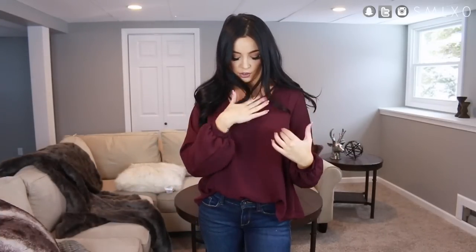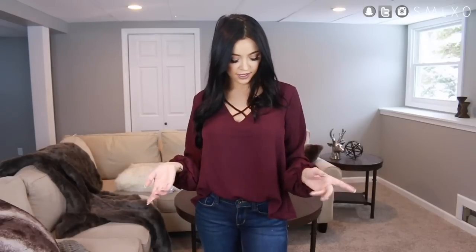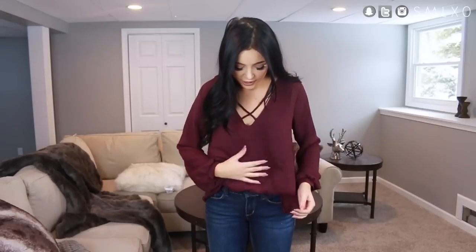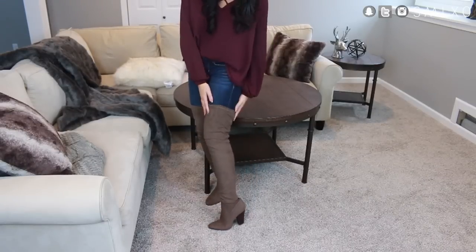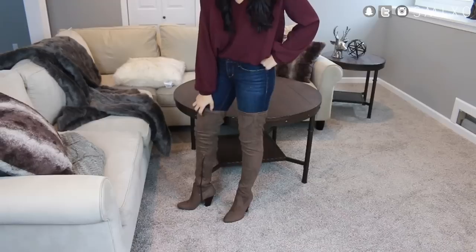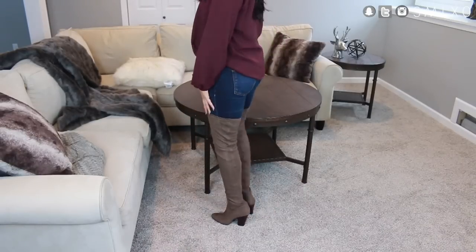Next is this deep berry plum color top. I love the neckline — it has a crisscross strappy v-neck which is really cute and trendy. If you're not comfortable with an open chest, you could wear a lace bralette to tone it down. It's super comfy and flowy, so you can eat and not feel constricted. I paired it with dark denim jeans and these fabulous thigh high boots from Lulu's in a mushroom brownish-gray color. The sole is padded so it feels like walking on a cloud.